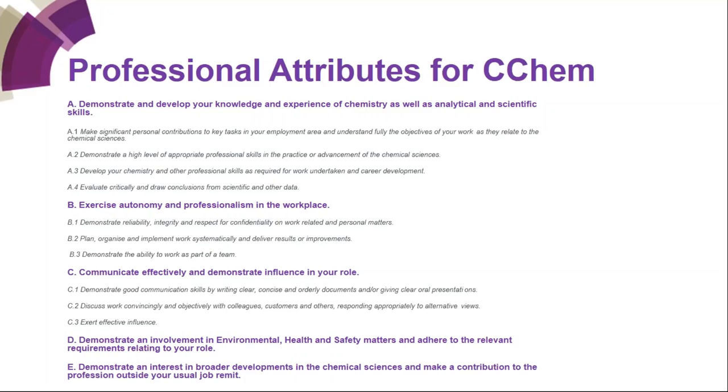The final competency E is to demonstrate an interest in broader developments in chemical sciences and make a contribution to the profession outside your usual job remit. The important words are 'outside your usual job remit' — so nothing to do with your job. Examples would be going into a school to give a talk on careers in chemistry, helping the Brownies with a science badge, or writing a blog on an area that particularly interests you.